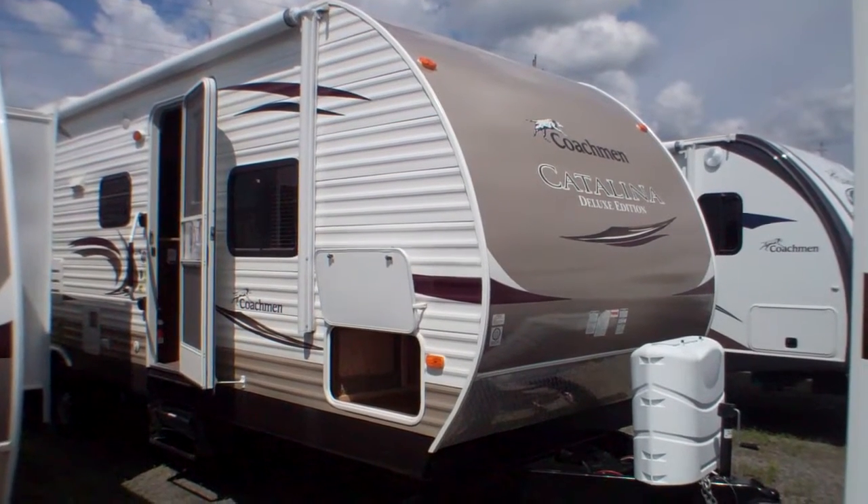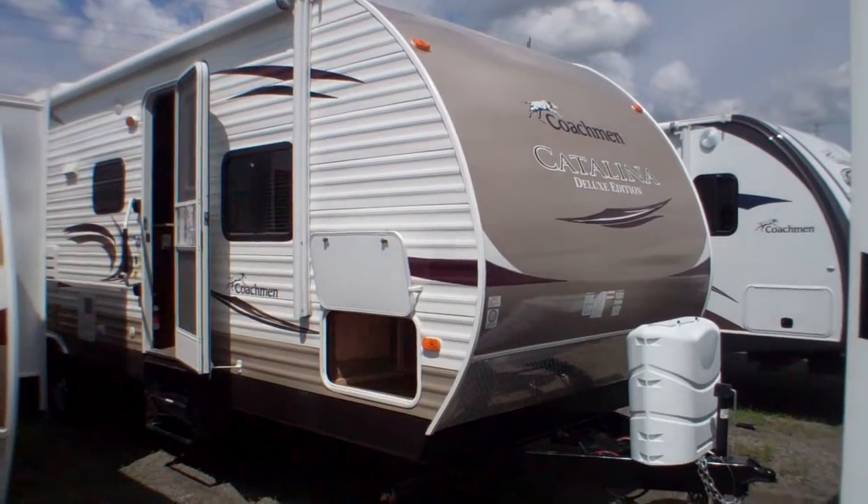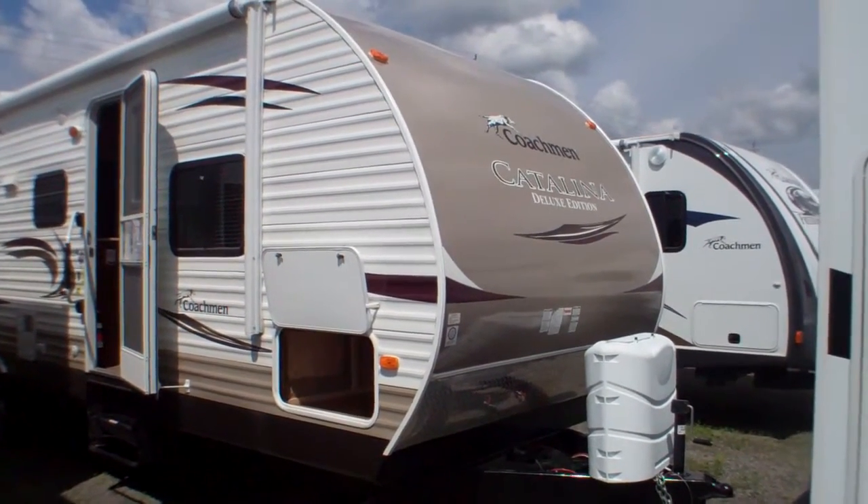Welcome to a first look at the 2012 Coachman Catalina 30 QBS model here at Primo Trail of Sales. We're going to take a quick exterior tour here first.